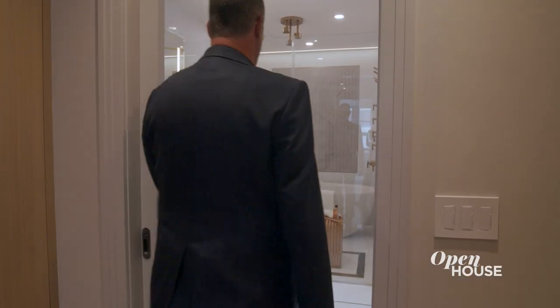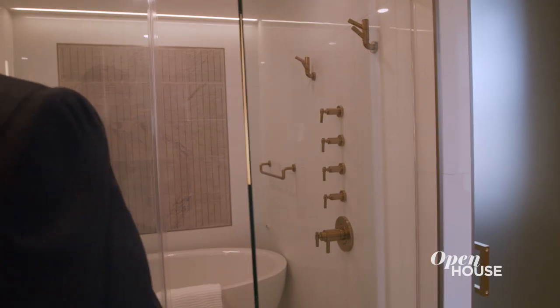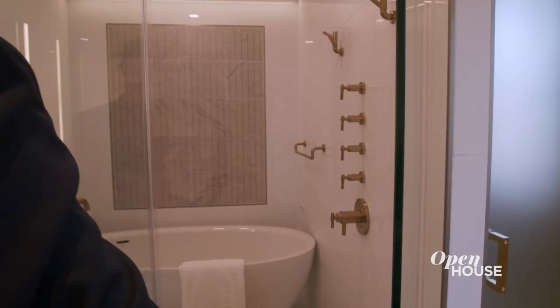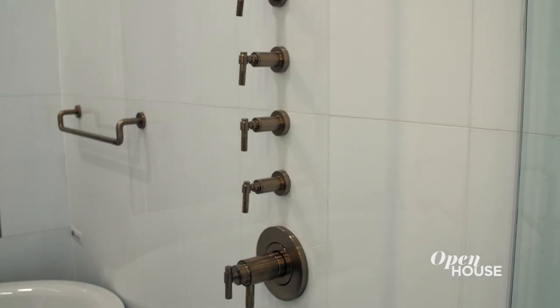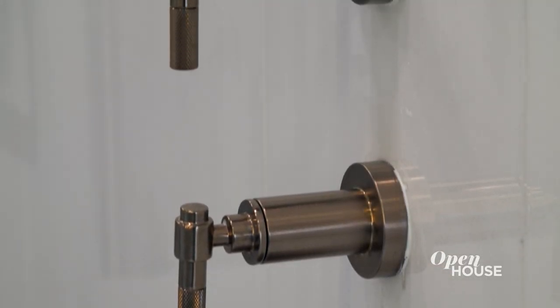I know it's a cliche, but it really is like walking into a spa. It's all marble with a cerused oak paneled wall and cabinetry. The separate wet area features a soaking tub and five head shower. The accent wall features this textured marble and brass inlay, which complements the rest of the brass fixtures.